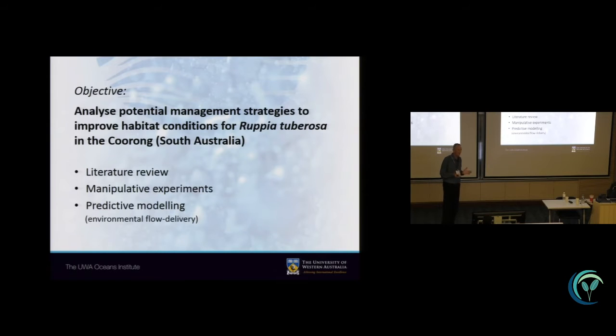The objective of our contribution to this larger Coorong Lower Lakes project was to analyze different potential management strategies that would optimize habitat conditions for a good recovery and return of Rupia into the system. We did that by first conducting a very thorough literature review on all the information we could find on Rupia and on the Coorong. Secondly, by conducting a series of manipulative experiments on the seagrass and on the macroalgal bloom to fill knowledge gaps identified in the literature study. Finally, we pulled it all together in a predictive model allowing us to test different strategies and scenarios.